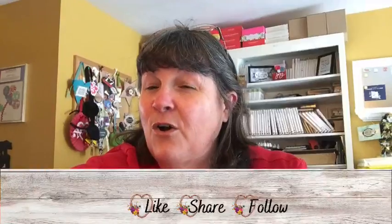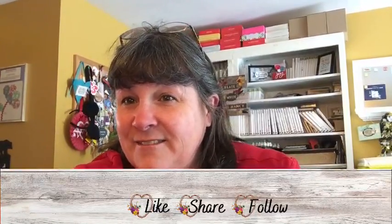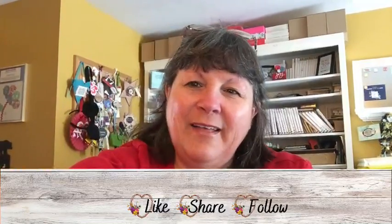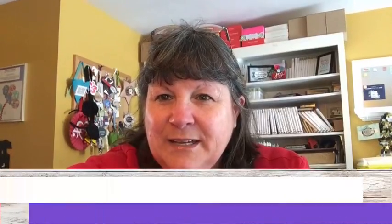Thanks so much everybody for joining me — have a wonderful Valentine's Day tomorrow and celebrate those that you love. If you need to purchase anything, make sure to like, share, and follow. Give me some hearts or thumbs up! You can go to my website, createwithnancy.com, to find the hostess code and a link directly to my online store. Thanks so much and have an awesome night — bye bye!